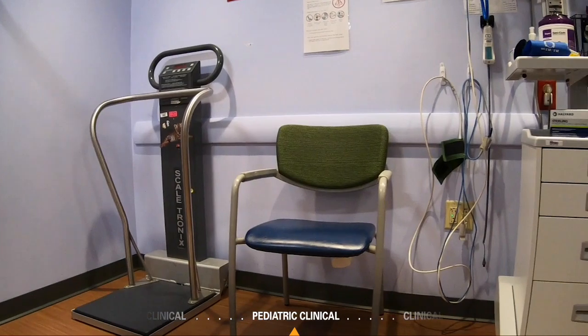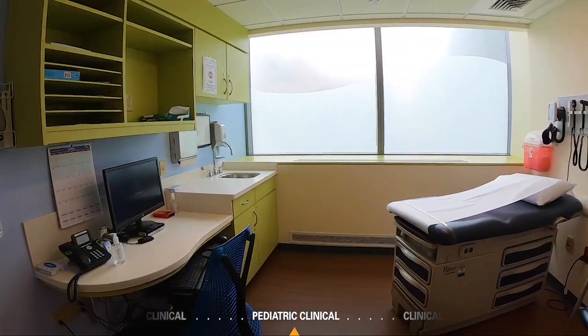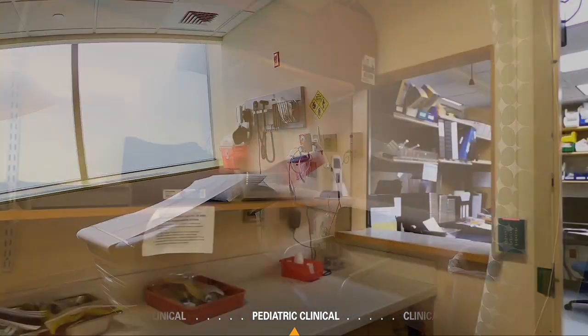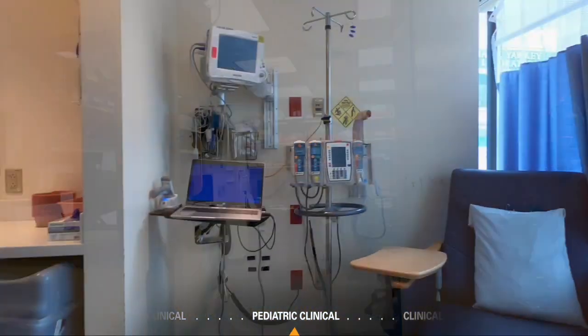The Jimmy Fund Clinic contains four vital signs bays, two phlebotomy stations, 13 exam rooms, seven isolation rooms, and three consult rooms. It has a dedicated pharmacy with a clean room staffed by pharmacists from the Dana-Farber team.